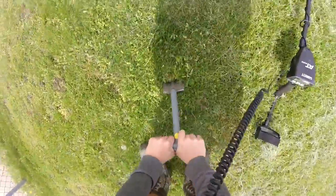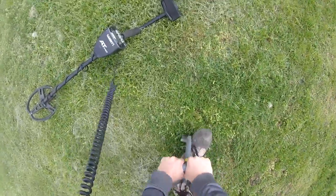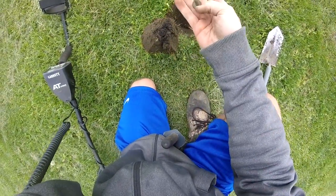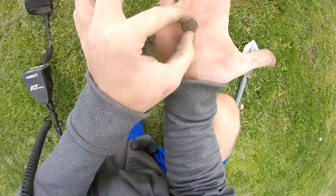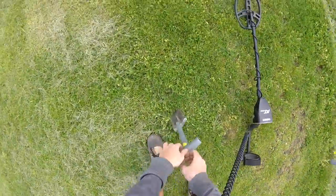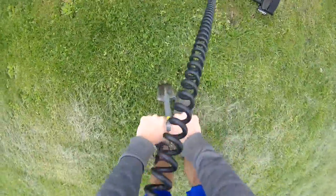We got another target — this is really funny, I've been digging up a lot of money. Let's see what this target is; it says like 2 to 4 inches down. There it is — I don't know if you guys can see it. Pretty sure this is another dime. There's all kinds of money here, it's pretty crazy.